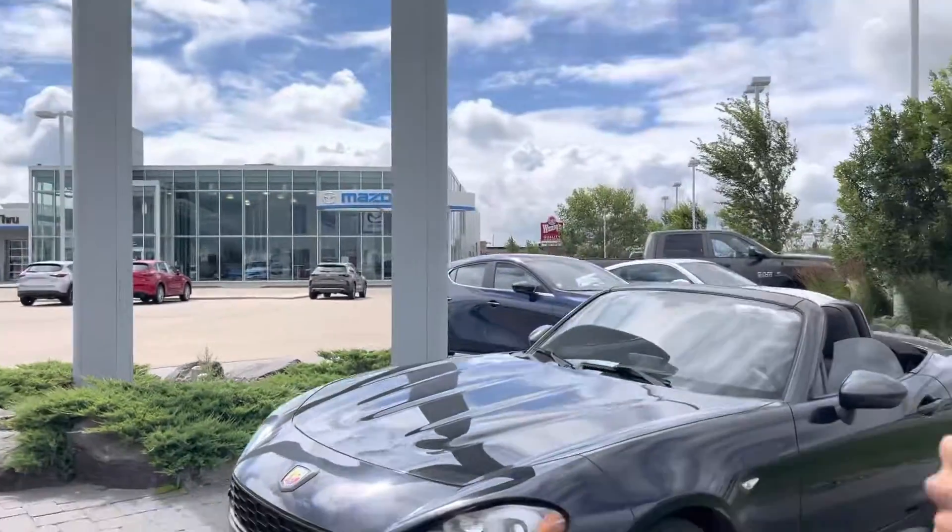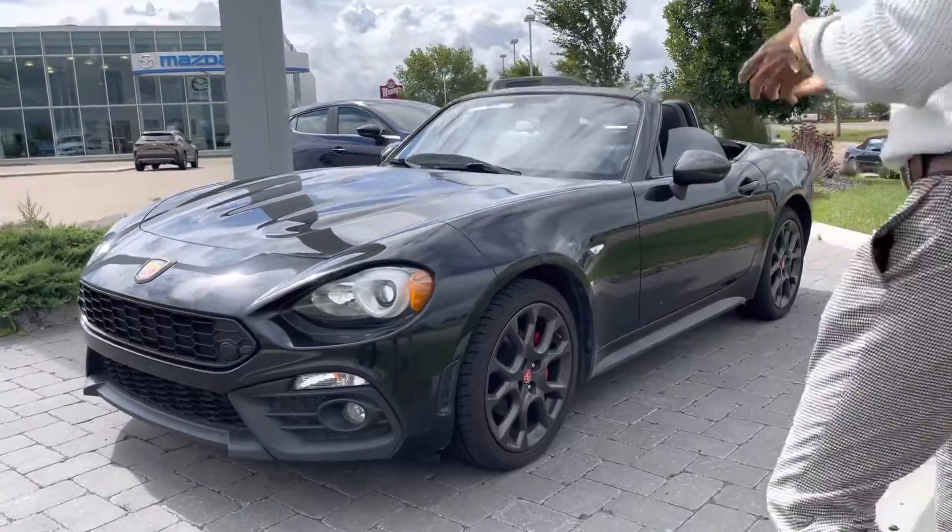Hey there, it's Jazzy from LA Mazda. I wanted to make you a very quick video just to put a face to the name, and also show you the beautiful Fiat Spider Abarth that we have right over here. This thing is a one-of-one — it's beautiful.